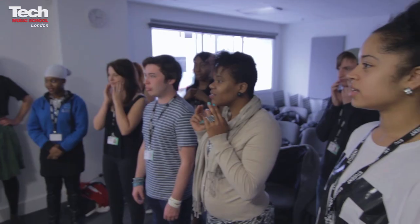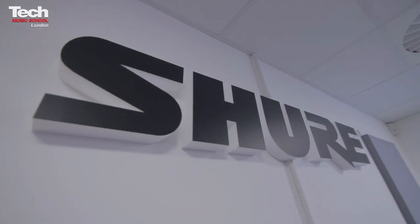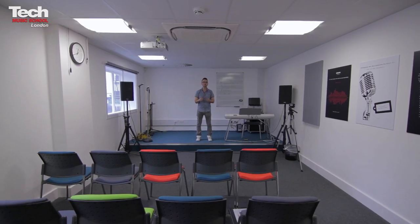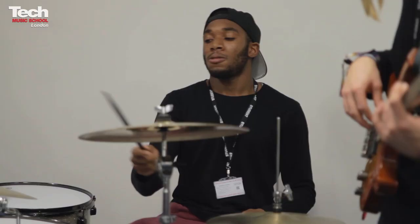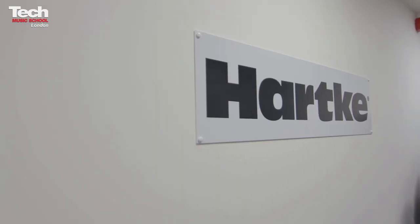The ground floor is all about live performance and vocals, with two live performance rooms and three teaching vocal rooms. This vocal room is endorsed by Shaw and you can really see the transformation. This is the Stromerville room, equipped by Peavey and endorsed by the Stromerville Foundation, where we hold master classes and weekly live performance workshops. And next door is another live room endorsed by Hartke.